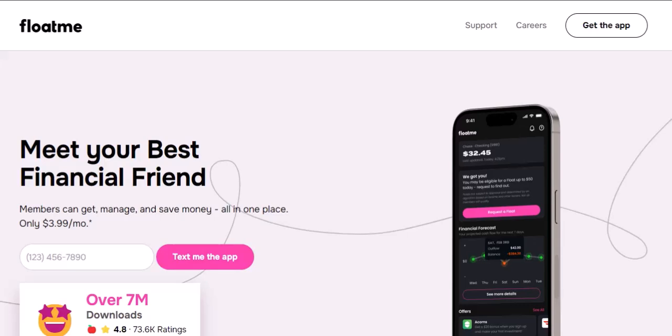At the end of the day, financial responsibility is key. FloatMe can be a tool, but it's not a magic wand. Use it wisely and always be aware of the costs involved. With that said, thanks for watching and until next time.